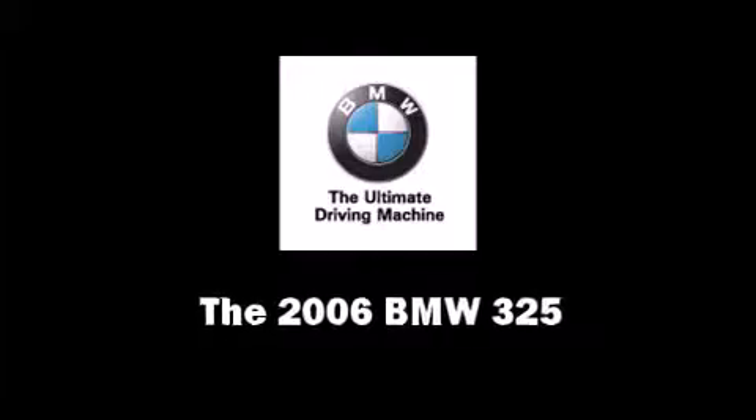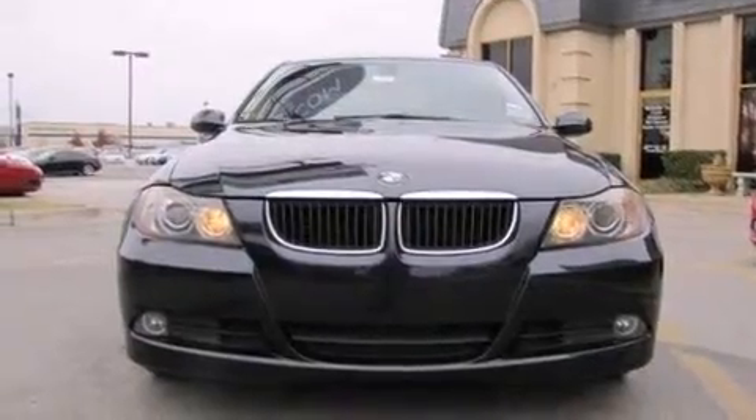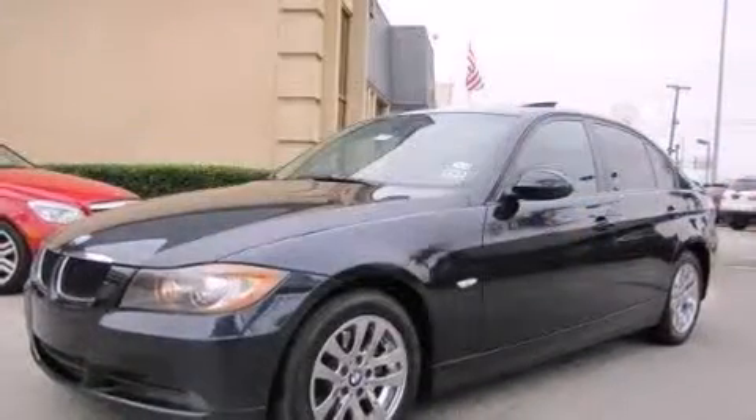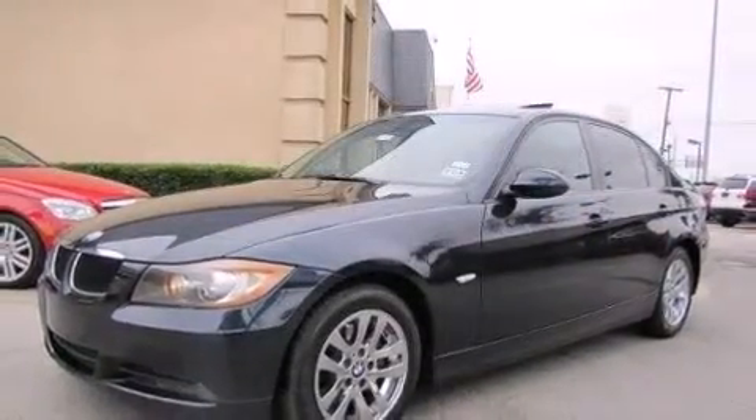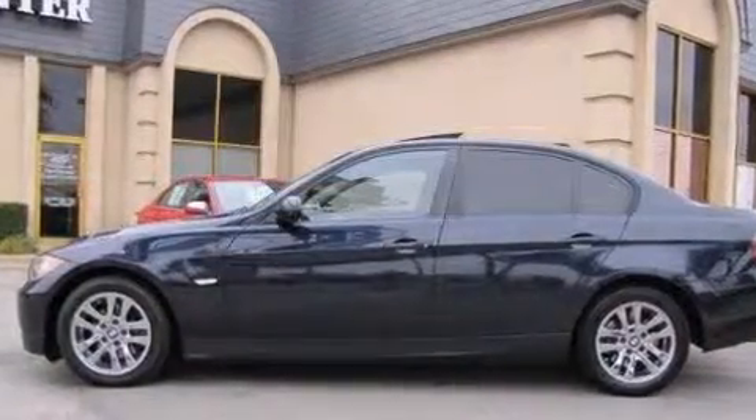Step into the 2006 BMW 325. This four-door, five-passenger sedan just recently passed the 50,000 mile mark. It features a standard transmission, rear-wheel drive, and a 3.0-liter, six-cylinder engine.